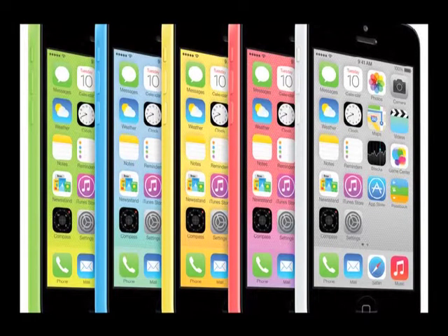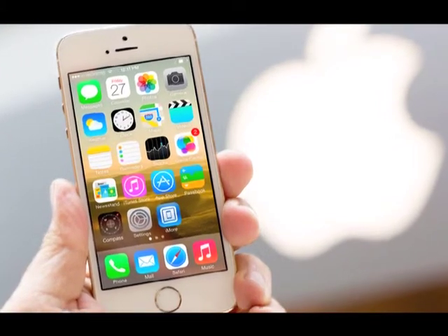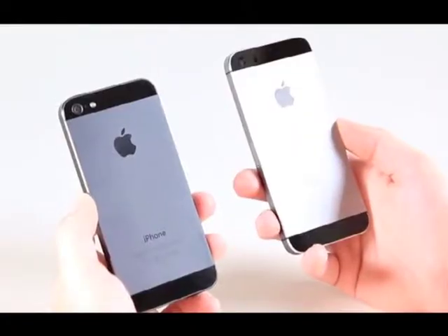green, yellow, pink, blue and white. With the 5c, Apple achieves an unprecedented level of synergy between hardware and software.